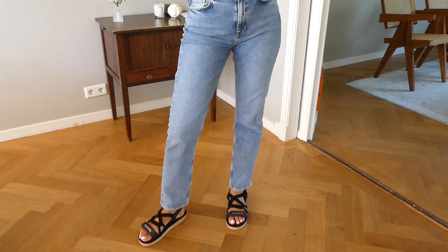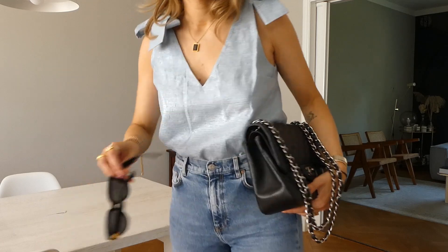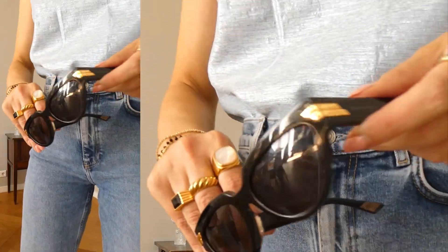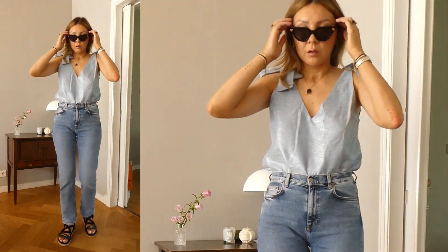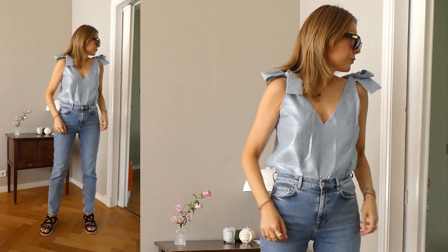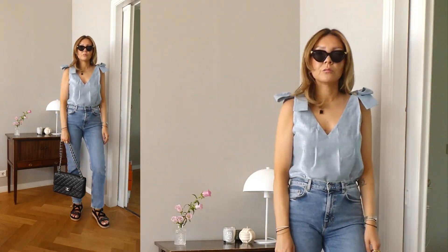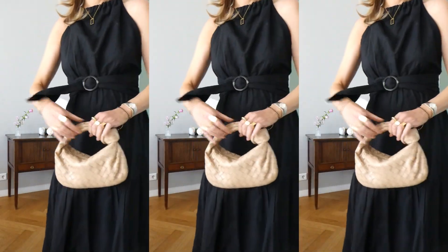My bag is my Chanel jumbo, which has silver hardware. At the moment I really like to mix and match silver and gold — all my jewelry is gold and is part of my collection with Boutique Minimalist. I've added some black and gold pieces because I thought they would go really well with the black accessories.